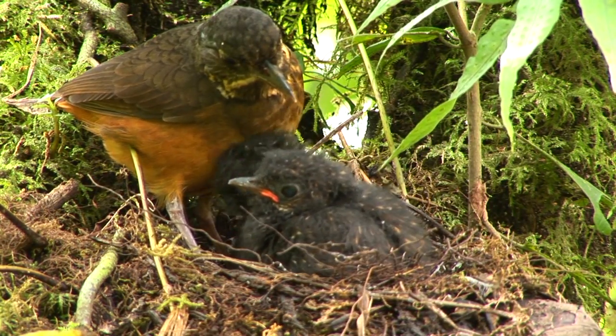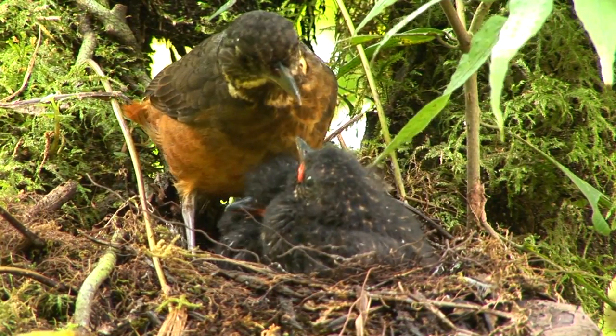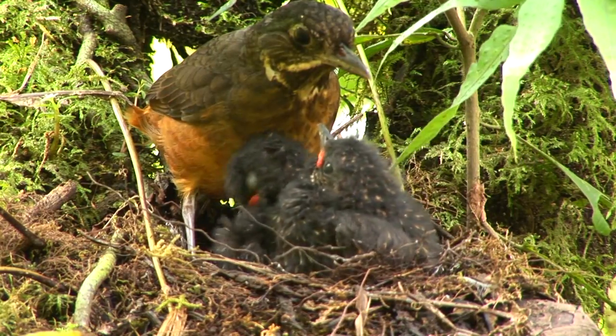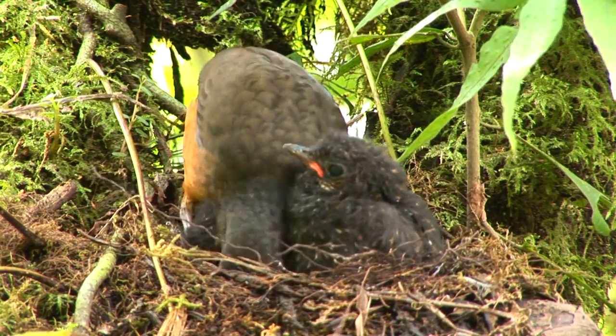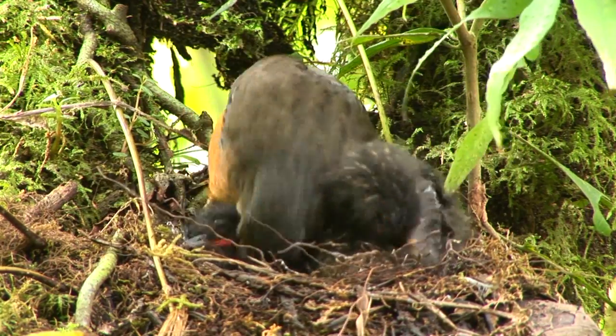These parent scaled antpittas are wonderfully attentive, constantly brooding the chicks, sheltering them and keeping them warm. The parents also repeatedly make sure that the babies are fully covered and have enough space underneath them.